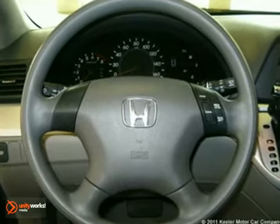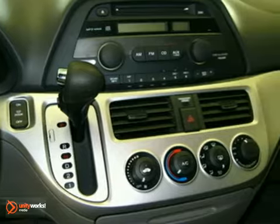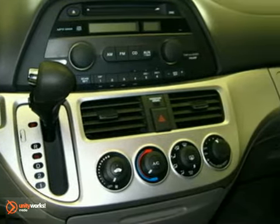Such as anti-lock brakes, air conditioning, a CD player, an MP3 decoder, illuminated entry, remote keyless entry, a spoiler, and more.